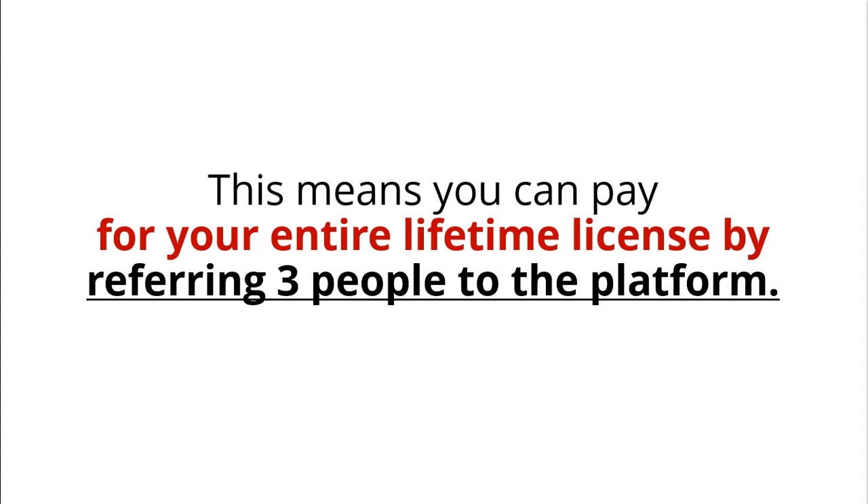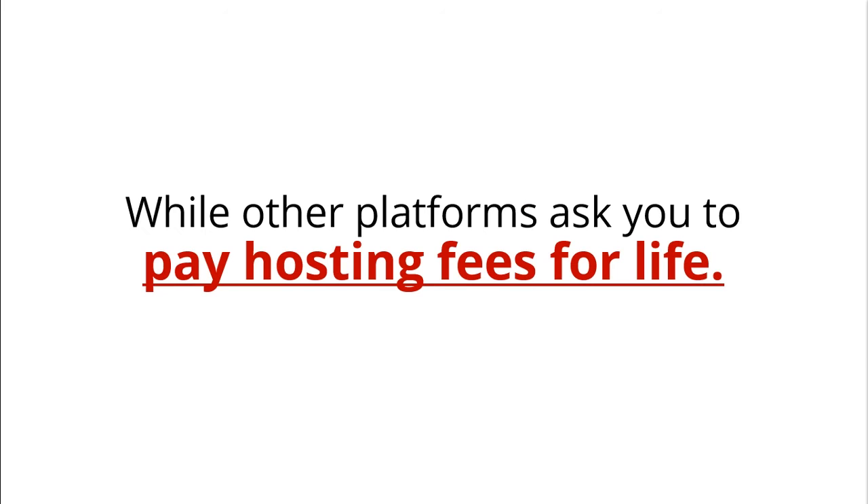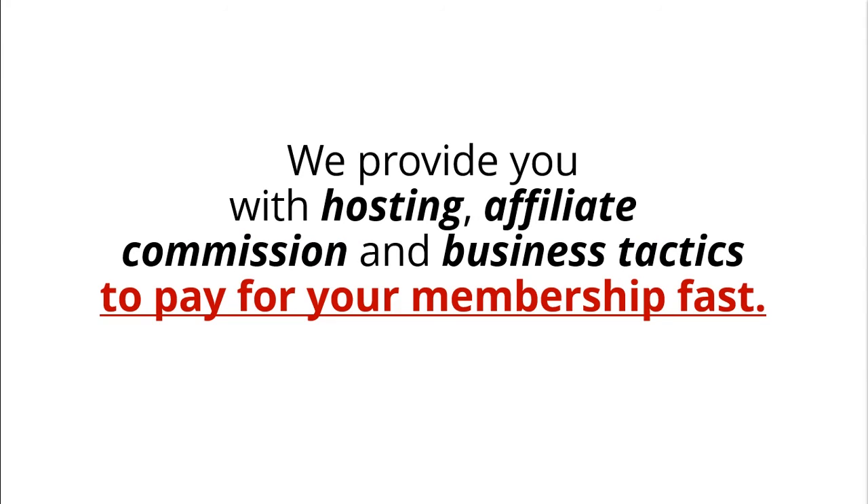This means you can pay for your entire Lifetime license by referring three people to the platform. Never before has a virtual tour platform released so much value in one offer. While other platforms ask you to pay hosting fees for life, we provide you with hosting, affiliate commission, and business tactics to pay for your membership fast.